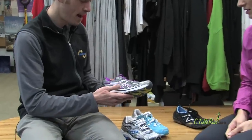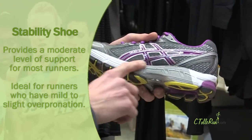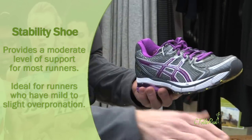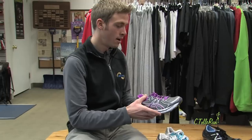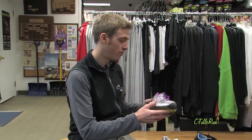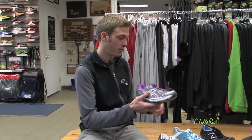This is kind of the most common style of shoe — it's just a standard stability shoe. It has this posting on the inside that's a little bit more dense, which helps prevent excessive rolling inward from pronating. I'd say 70% of the people we see in here can fit into a shoe like this. Especially if people are in that gray area between a neutral shoe and this one, a lot of times we'll pull out both and most people like a little bit of support under their foot.